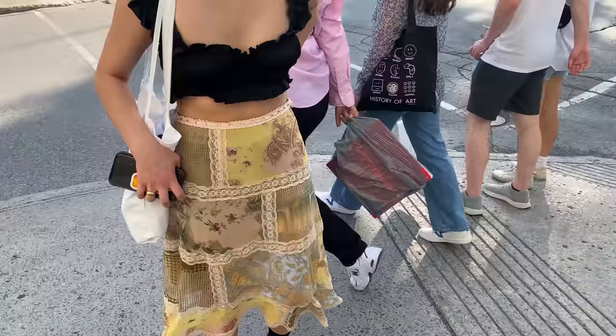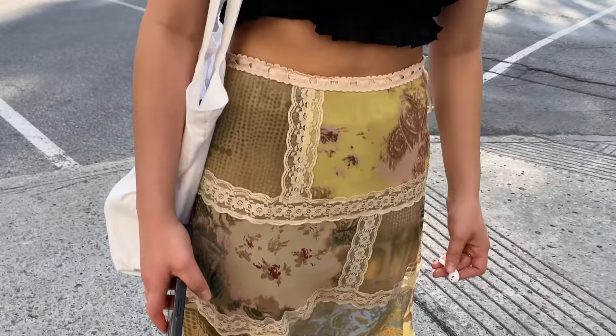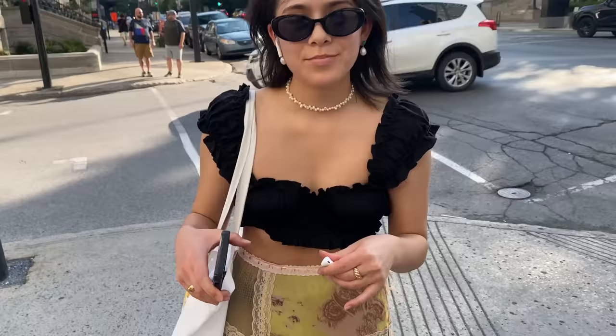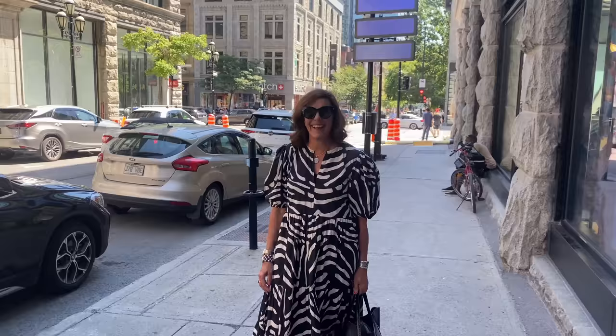It's a very unique piece from Depop. She's also got a cute little tote from With Jean, and the rings are from Majuri. Well, thank you so much for being a part of it — I really appreciate it. Your outfit is amazing, I absolutely love it.